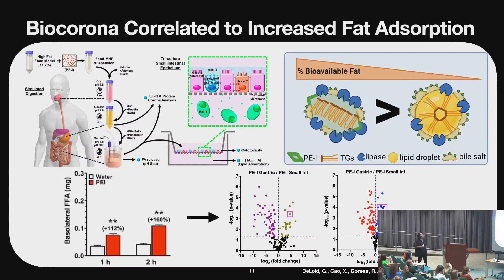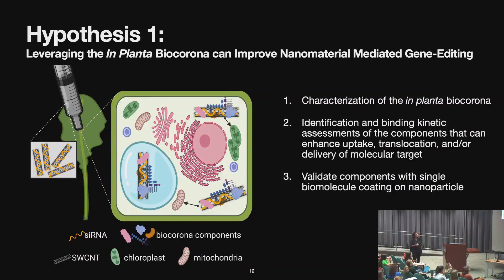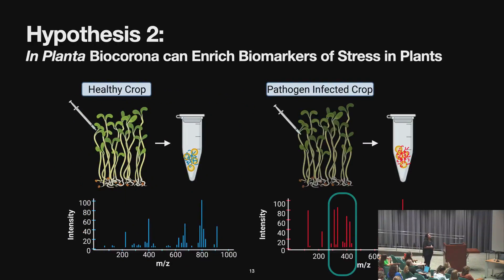BioCorona analysis has a lot of potential not only for mammalian systems but also for plants. The hypothesis I'm currently working on is trying to understand what BioCorona constituents — what protein and lipid constituents — stick to the surfaces of gene-delivering nanoparticles, and compare profiles with and without the nucleic acid component. We also want to use the BioCorona to identify biomarkers of stress in plants, by infecting plants with pathogens or placing them in salt conditions that trigger stress.